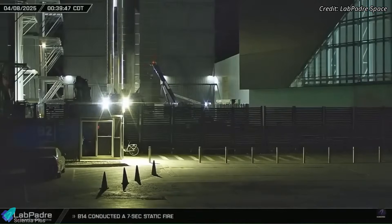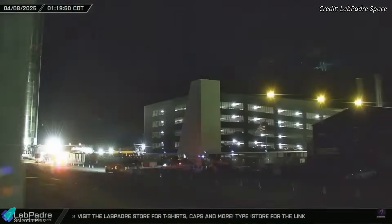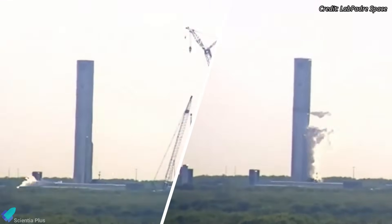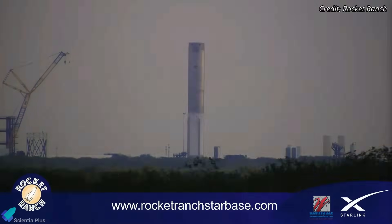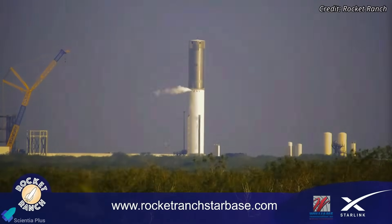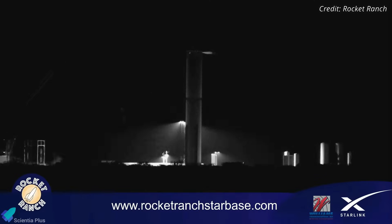Super Heavy Booster 17, which is expected to fly on the 11th integrated test flight, was rolled out to the Massey test site early Tuesday morning to kick off its pre-launch test campaign. The booster underwent two back-to-back cryogenic proof tests on Tuesday and Wednesday — one focused on the methane tank and the other on the oxygen tank — to verify the integrity of the tanks and the reliability of the propellant plumbing. More cryo tests are expected over the coming days, likely involving both the liquid methane and liquid oxygen tanks, and are critical for confirming the booster's structural resilience under flight-like conditions.